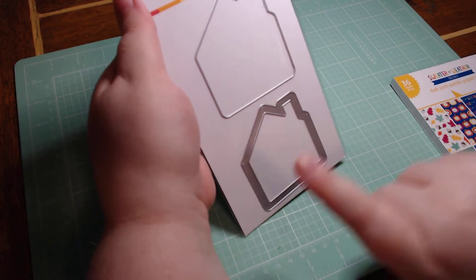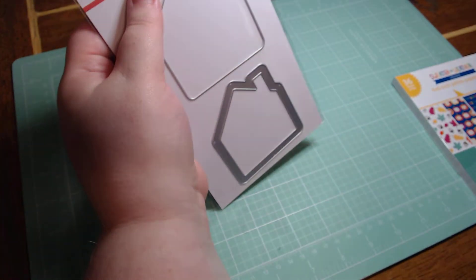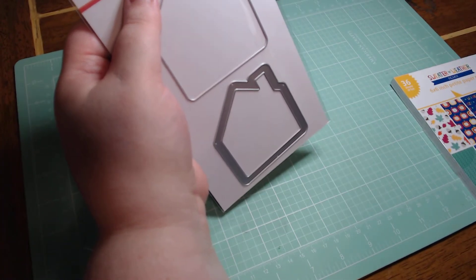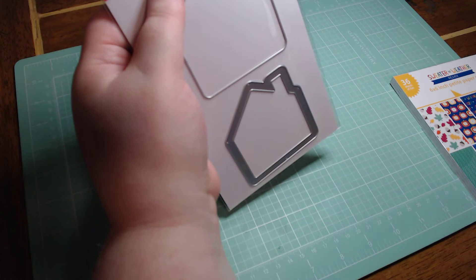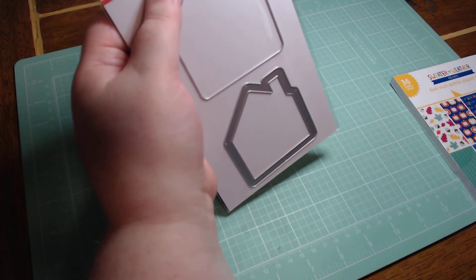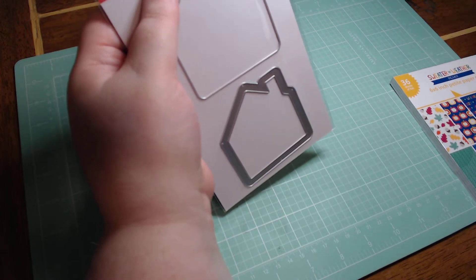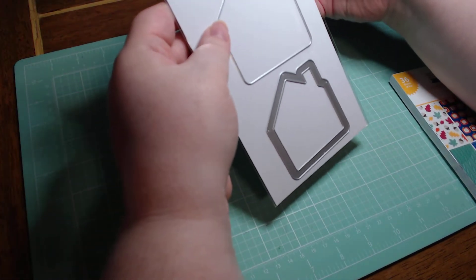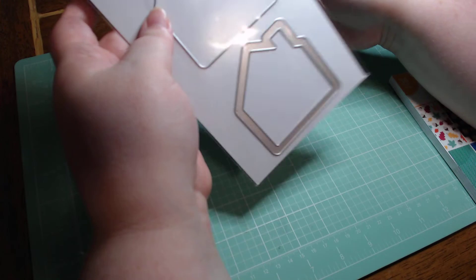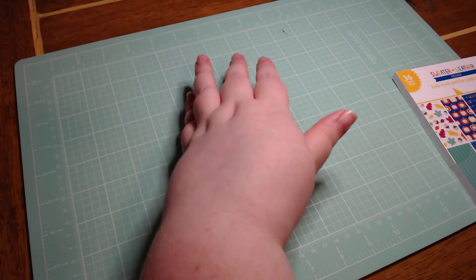Moving onto the freebies — there was also this house shaker die and that was free. They had another one the week before — an embossing folder — and I was like I don't really need it, so I waited till the next week and they had this one still. Having a new house, I think it would be really cool to have the house die and do some different projects — I don't know yet what, but I thought it would be cute.